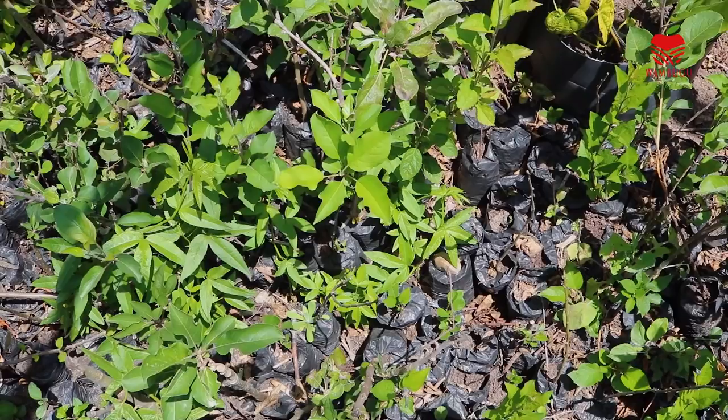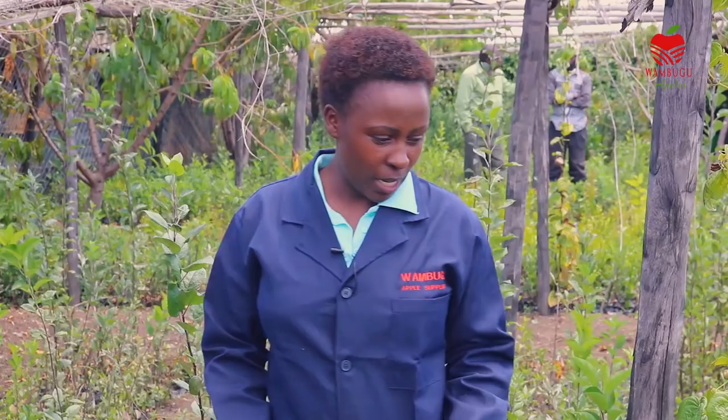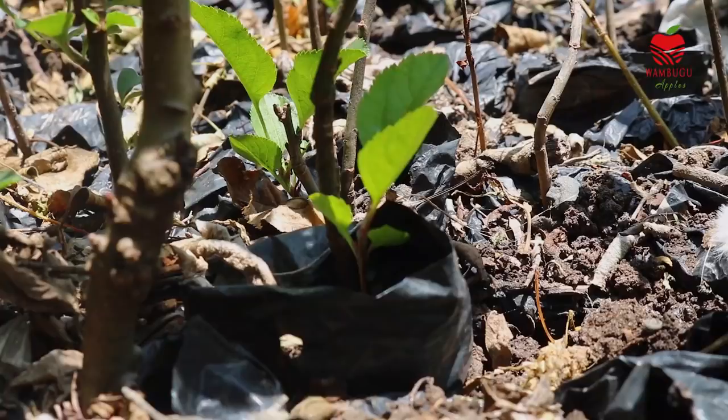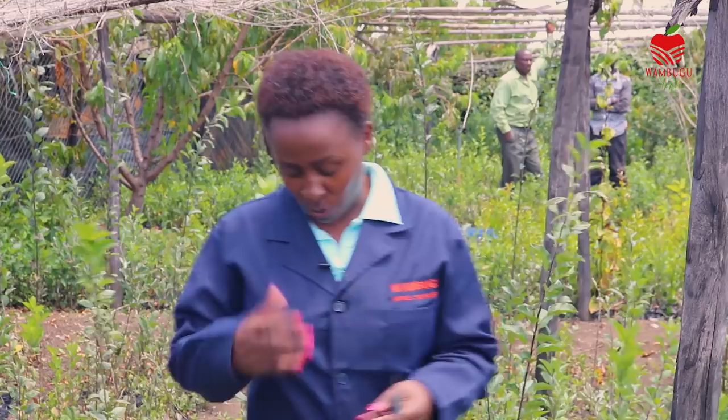This is where the journey starts for Wambugo apple. I want to demonstrate how to take care of it. We have different types of Wambugo apple: Wambugo 1, Wambugo 2, and Wambugo 3. Wambugo 1 is a red apple — it is a red staple apple, very red. Then we have the green and the pink lady apple. So many people know about it.